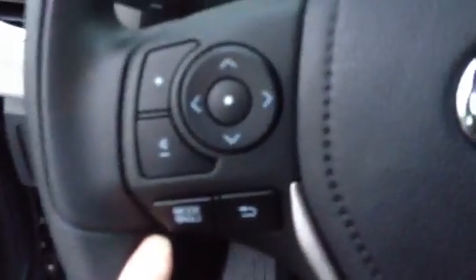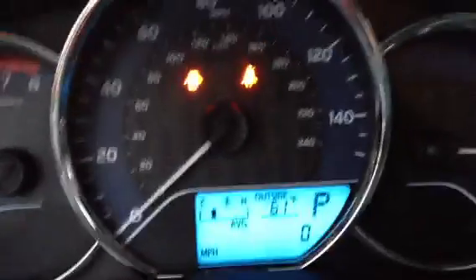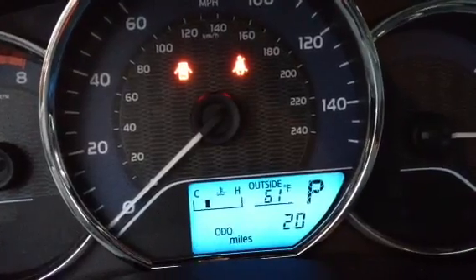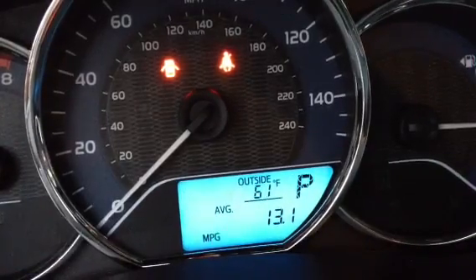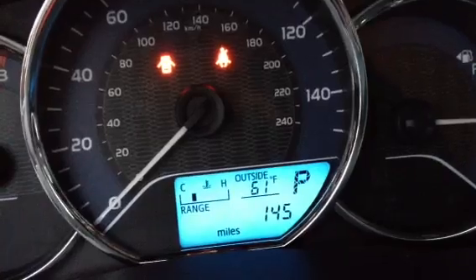Of course, it has all your power windows, mirrors, and door locks. It has your audio controls on the steering wheel on the left side, your Bluetooth or voice recognition. It has your screen — it will show you the average miles per hour, your odometer, your trip miles A and B, along with your instant miles per gallon, your average miles per gallon, and your range: 145 miles.